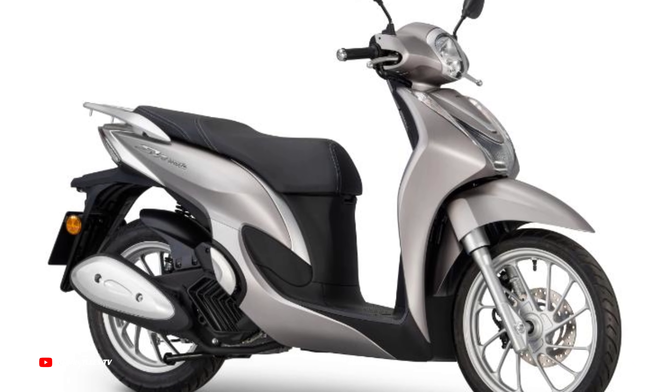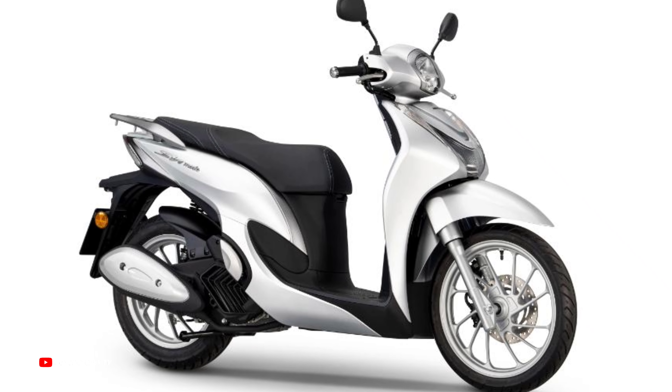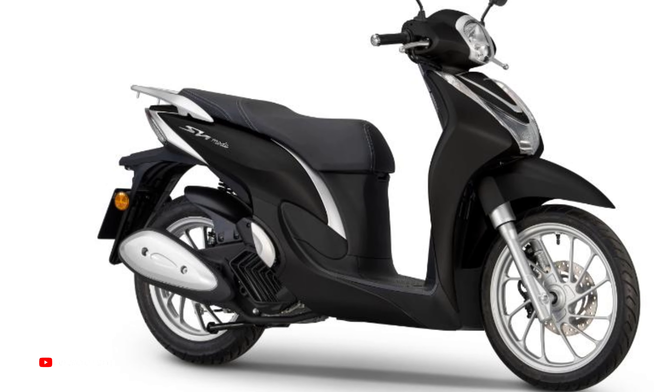The new Honda SH 125 Mode comes in matte techno silver metallic color, new pearl jasmine white color, matte galaxy black metallic color, and candy luster red color.